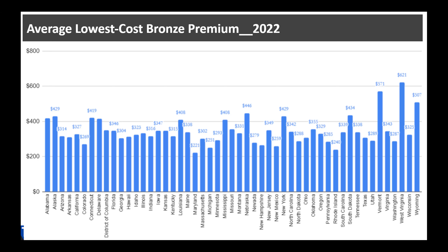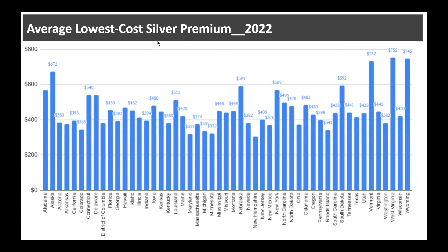This graph shows the average lowest-cost monthly premium for a 40-year-old individual for the year 2022 — this one is for the bronze plan. For example, in Nebraska the average lowest-cost premium for a bronze plan is $446. West Virginia would have the highest at $621.